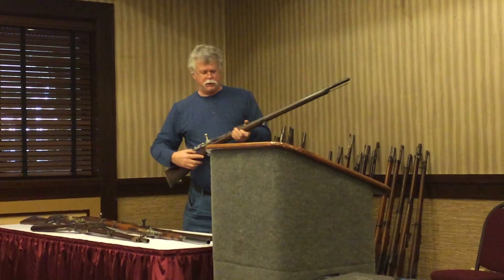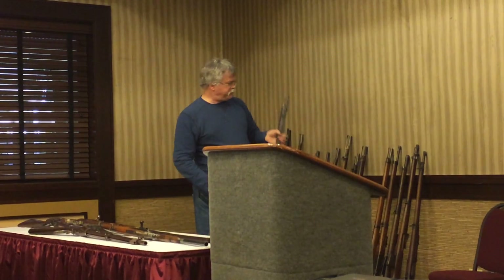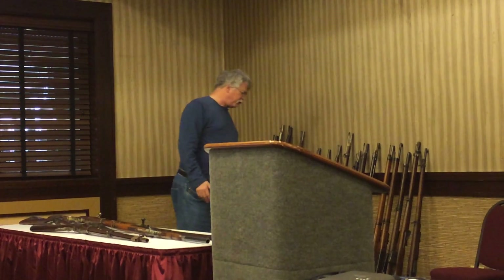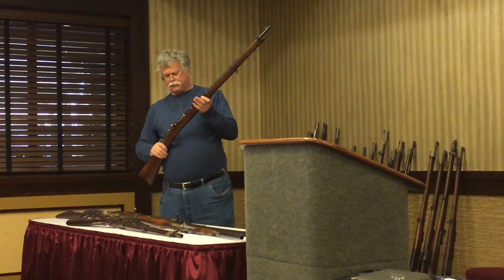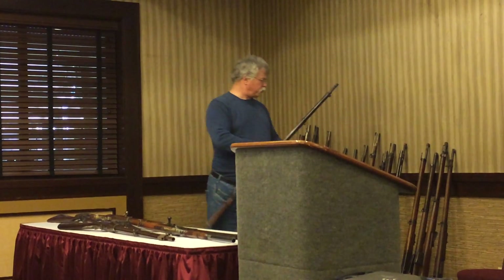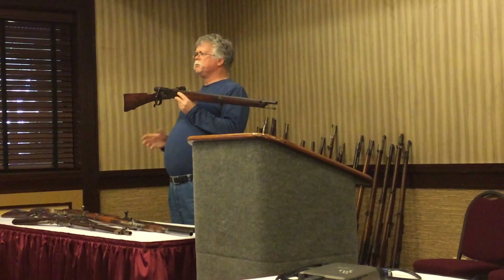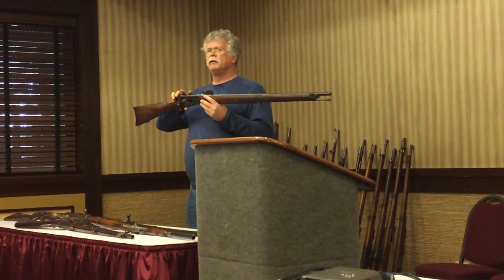If the French are going to come up with a new gun, the Germans have to come up with a new gun — you can't let the French get ahead. The Germans respond with the Mauser 71, and this is an example of that — also the Mauser 71-84. Everybody's going with a single-shot weapon at this point. But it's the Swiss — that militaristic country involved in every war — that come up with an idea. During the American Civil War, we had the Henry Repeating Rifle, and the Swiss take the Henry and marry it to a bolt-action.